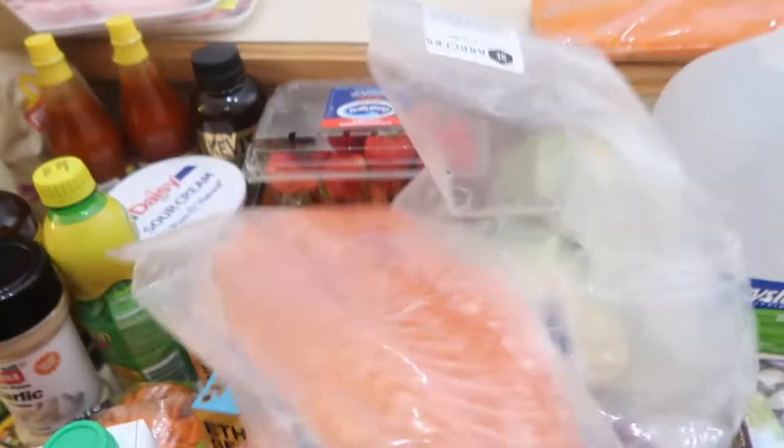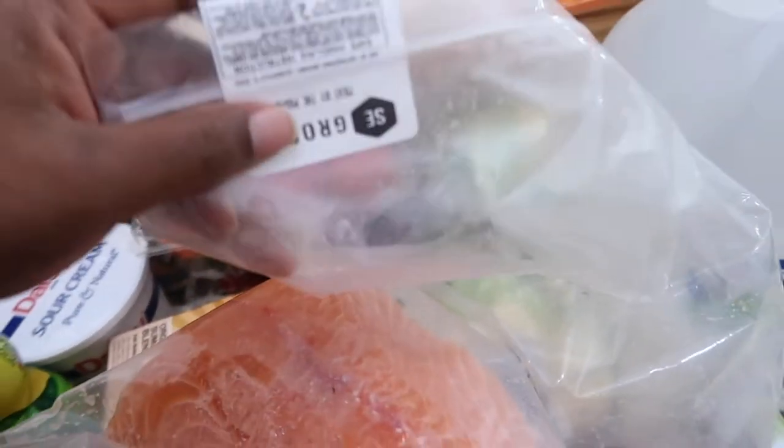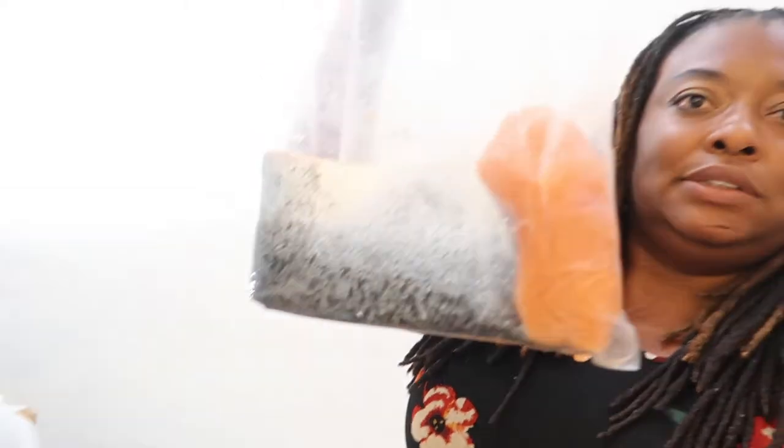Now let's talk about this salmon. I've been missing having fish because fish is just more expensive. Today at the store I wanted to get some salmon. I went over to the department and asked how much the salmon was — he said $12.99 a pound. I turned around to walk away and he said come back. He goes, 'What if I gave you a deal?' I said, 'What do you consider a deal?' He said, 'I can mark it down to $7.99 a pound.' Deal! So we paid $24.13 for it. I'm really excited about that.